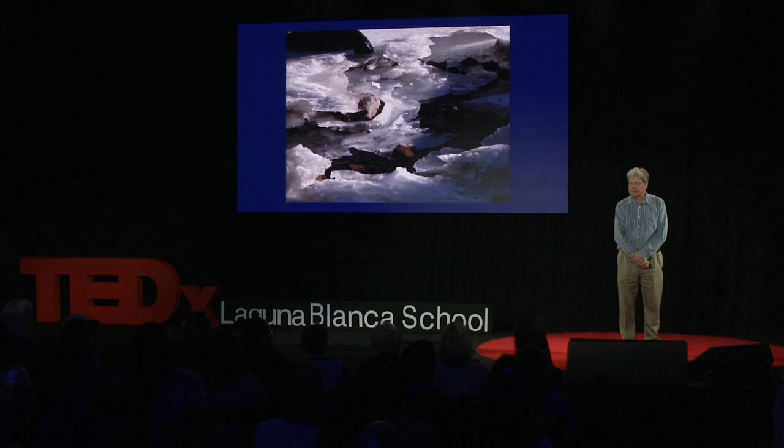I'd climbed the Marr Glacier many times, but it was a surprise after 10 years of working at Palmer Station on the western Antarctic Peninsula to hear the sound of running water under the glacial ice.